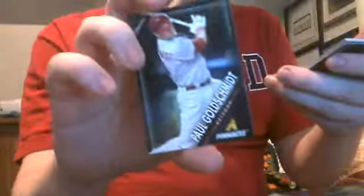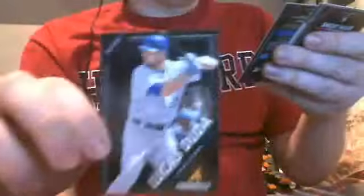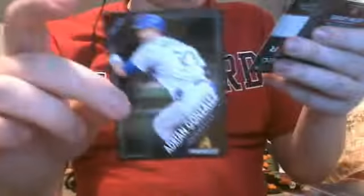Pack two. Paul Goldschmidt. David Freese. Lucas Duda. Adrian Gonzalez. We've got a Team 2020 of Jared Parker. Got an Adam Dunn. And my rookies are LJ Hose and a pretty good one — Shelby Miller.